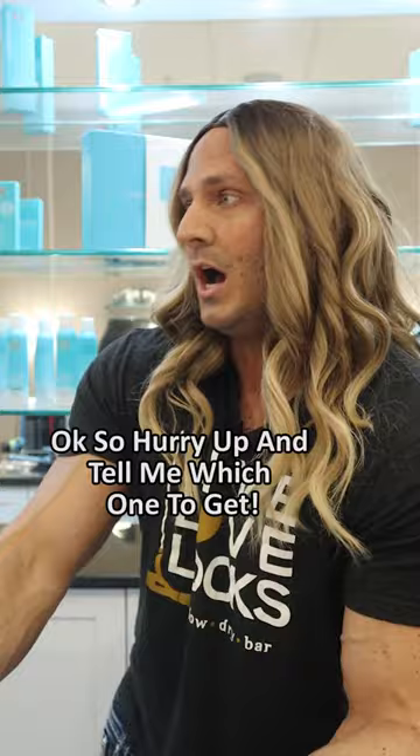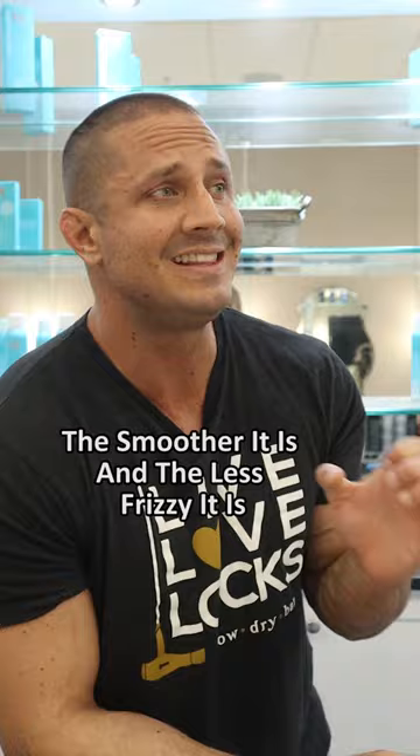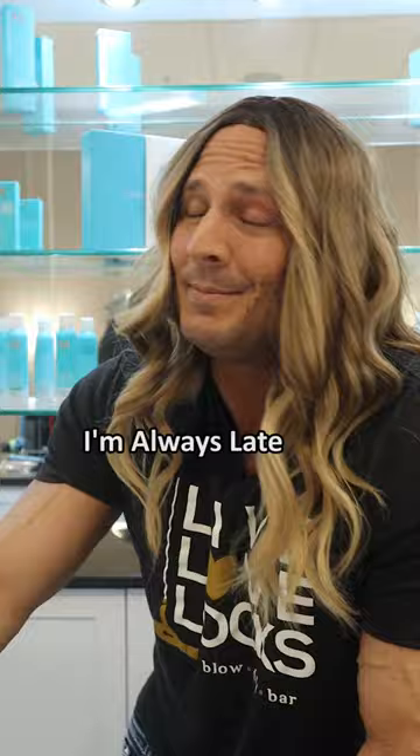So when you're buying a blow dryer, there's two things you want to watch out for. The first thing is the texture of the hair. The smoother it is and the less frizzy it is, the longer it'll last. Well, smooth hair without any frizz does look pretty cool. And the second thing is how quickly does it dry your hair? Fast is good, especially when I'm getting ready because I'm always late.